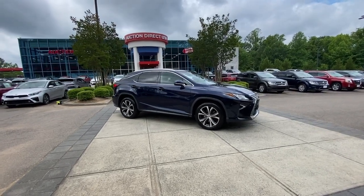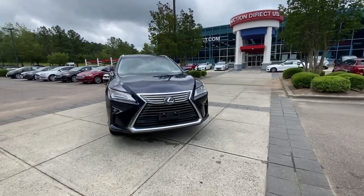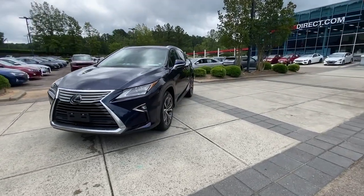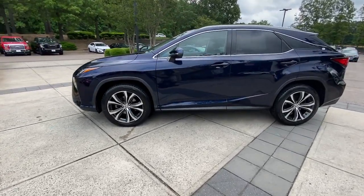Go home happy with the 2017 Lexus RX. This vehicle is an outstanding buy with fewer than 90,000 miles on the odometer. Be a style leader in this captivating RX.